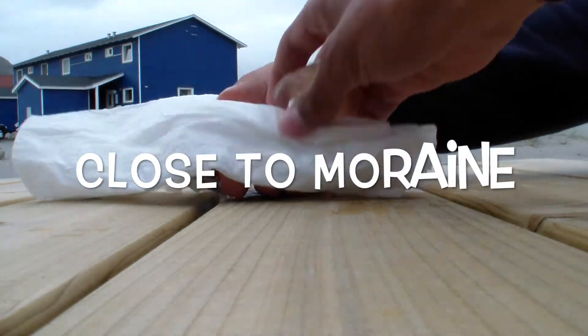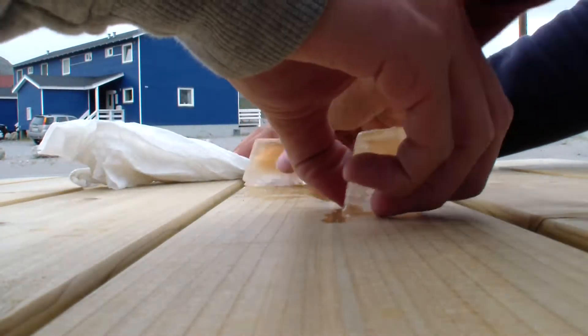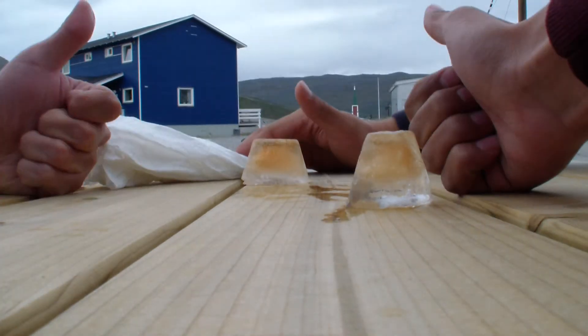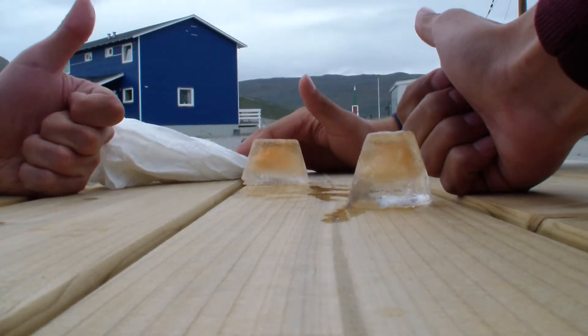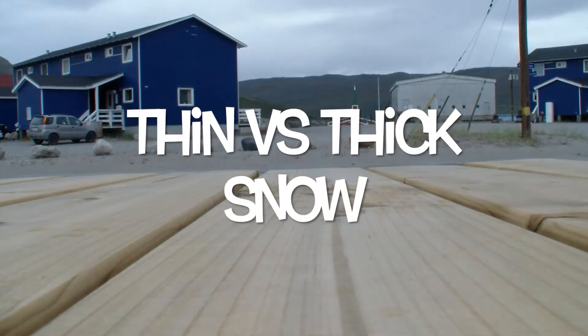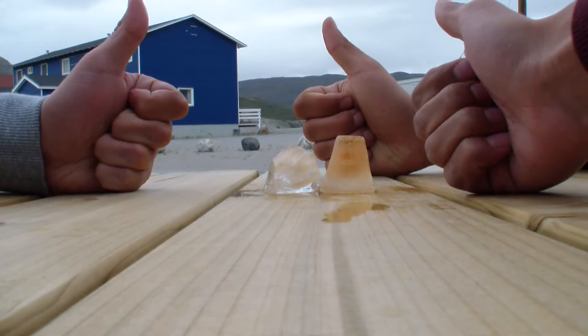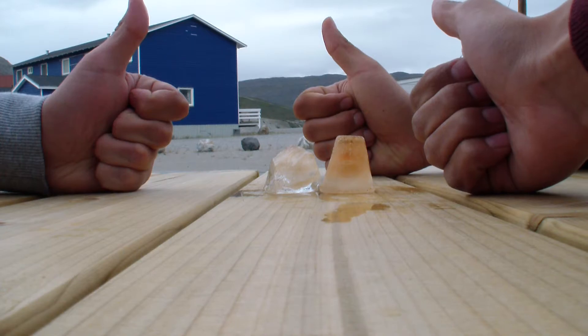We expected that the ice closer to the moraine will melt faster because the moraine acts like a black body object — it absorbs heat and increases the melting. We also hypothesized that the location with thicker snow will melt slower than thin snow, because we think the snow will work as an insulator.